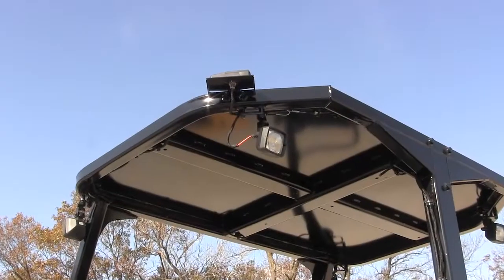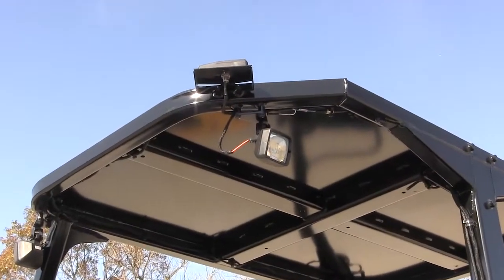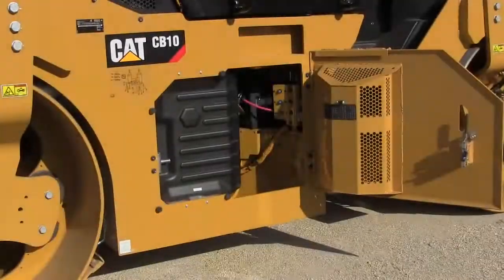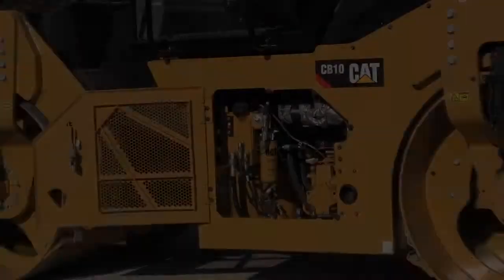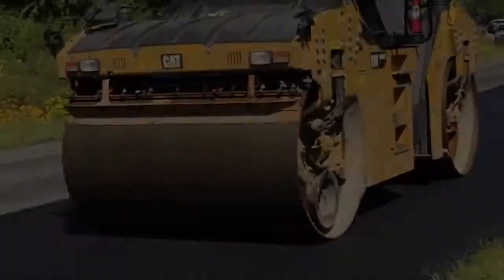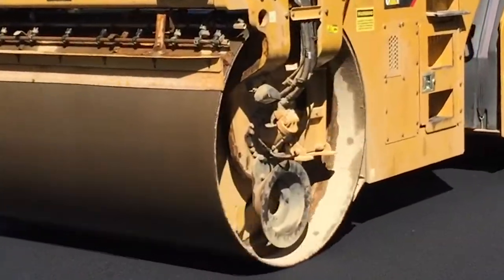To improve job site safety, we've added new lighting options. In addition, serviceability to the machine has changed, and we're providing greater access through larger doors.